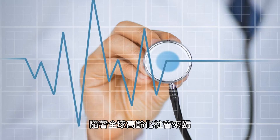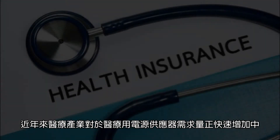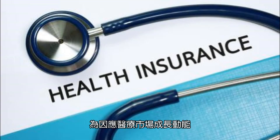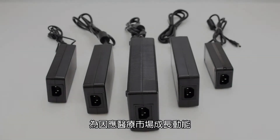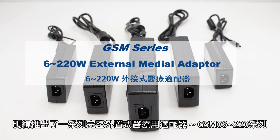As a direct consequence of the ongoing global demographic aging, the healthcare industry has exponentially increased demands for medical power supplies. In the effort to support and capitalize on the medical market growth, Meanwhile has released a complete series of external medical power adapters, the GSM-06 to GSM-220 series.